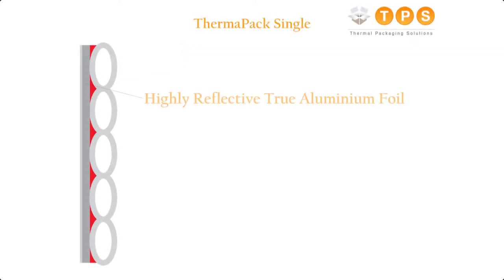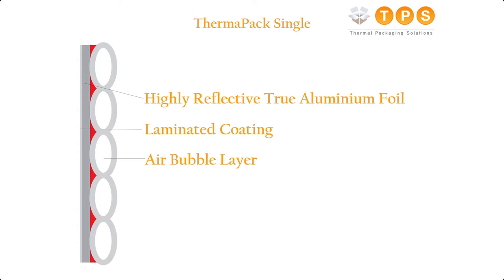We offer our insulated envelopes in two different materials: Thermopack Single or Thermopack Double. Our Thermopack Single envelopes benefit from highly reflective true aluminium foil, which also has a laminated surface that helps with the product's rigidity. The true aluminium foil is bonded to an air bubble layer which prevents cold bridging and further protects the contents. Thermopack Single is equivalent to approximately 25 millimeters of polystyrene.